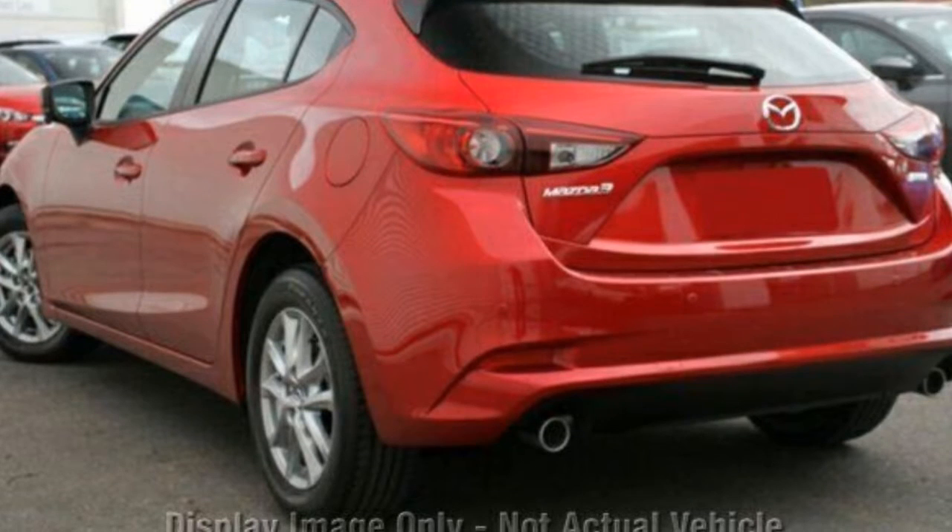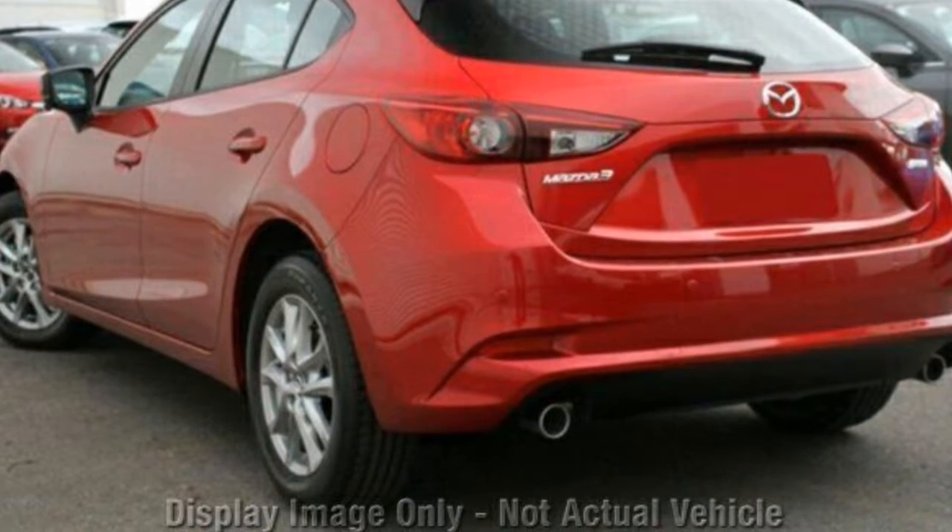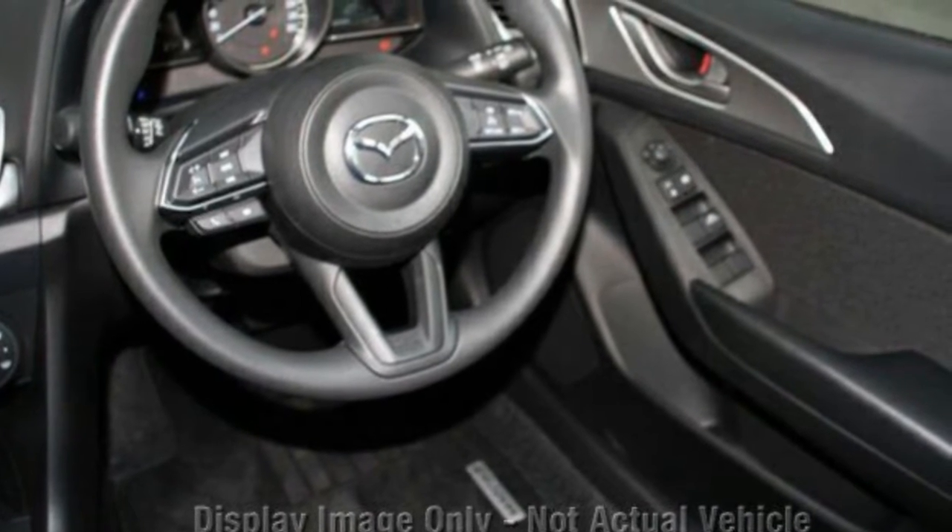This vehicle has all the features you could dream of: remote central locking, cruise control, tinted windows, air conditioning.